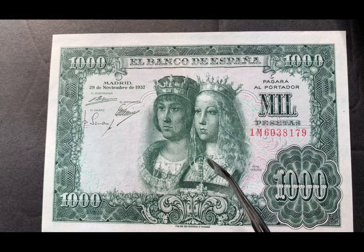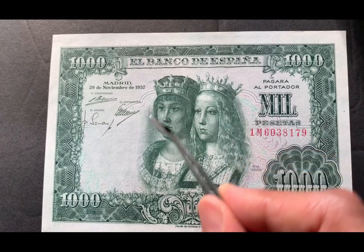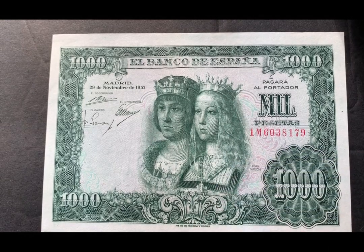They are known as Catholic monarchs and their portrait is on this beautiful bank note from 1957.